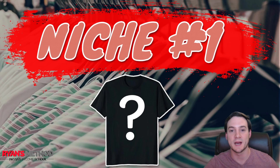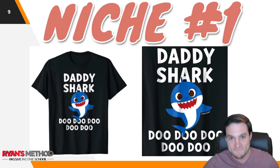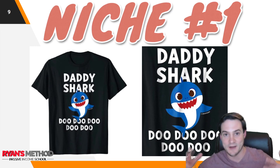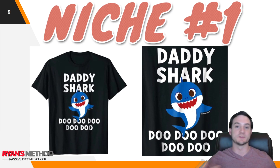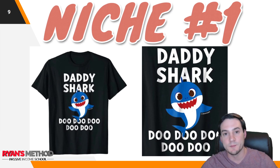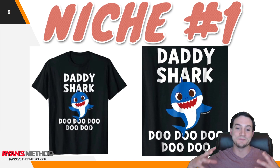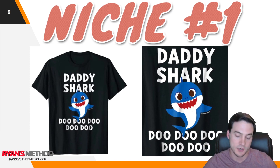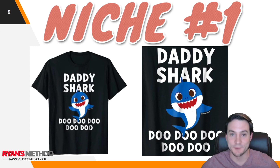Niche number one, and this probably won't come as a surprise if you watched last week's episode: Father's Day shirts are selling like crazy. I mentioned it's a good idea to not just attack Father's Day with a shirt that says 'World's Best Dad,' but get more creative and sell something like the Daddy Shark design. This has been proven to sell — not just Daddy Shark but Mommy Shark, Sister Shark, everybody. This design has been selling like crazy.